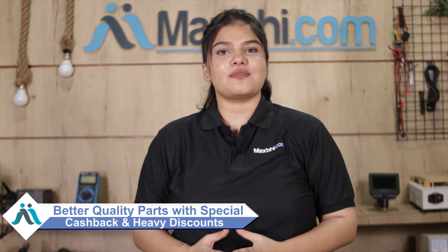Maxp.com has been serving customers for the past 6 years and has delivered phone parts to over 1000 happy customers. So don't wait — order now and take advantage of special cashback offers and heavy discounts to get better quality parts for your phone.